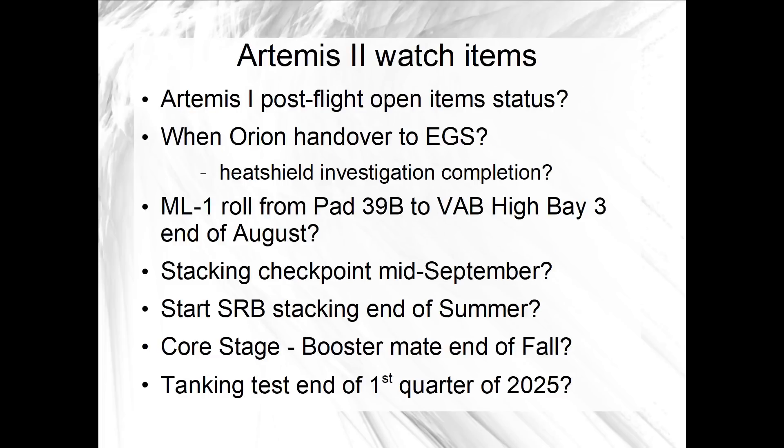Before any of that, in maybe the next month or so — but definitely between now and the Labor Day holiday here in the U.S. in early September — we'll be watching for updates on the status of Orion and the location of Mobile Launcher 1.